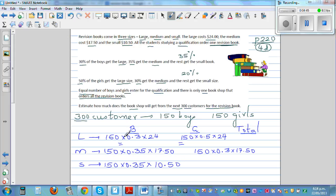This gives what the shop gets from boys buying each book size. For girls buying the small book: 150 girls, 20%, so 0.2 times $10.50. You can write the totals for each row and column.